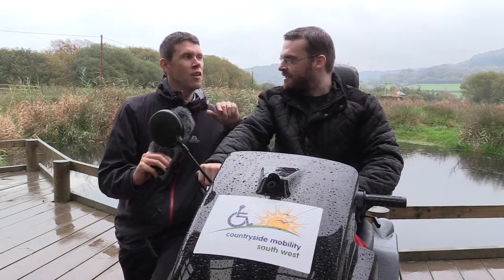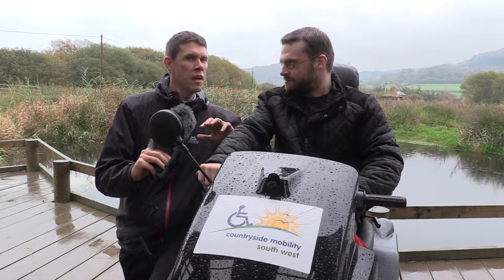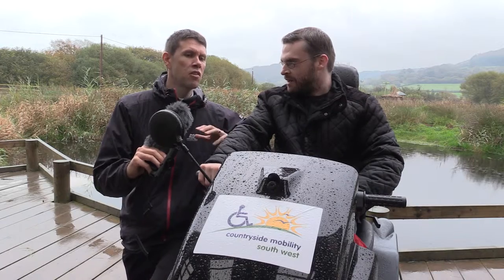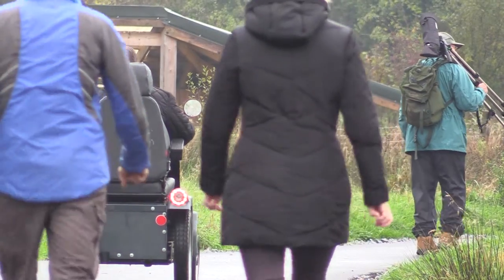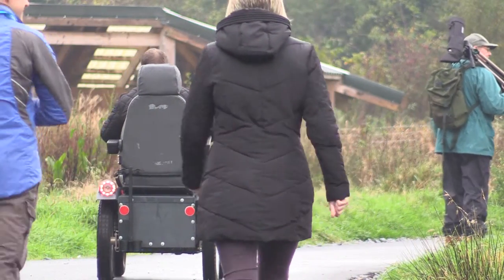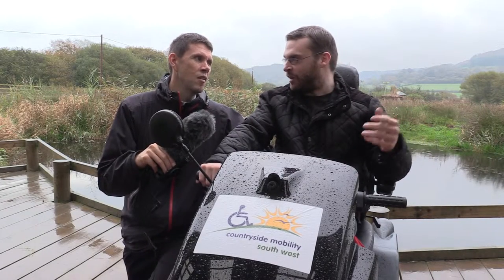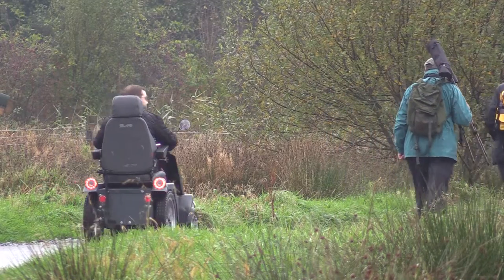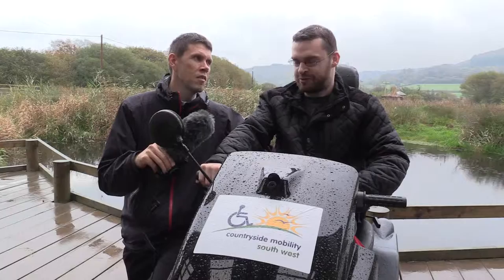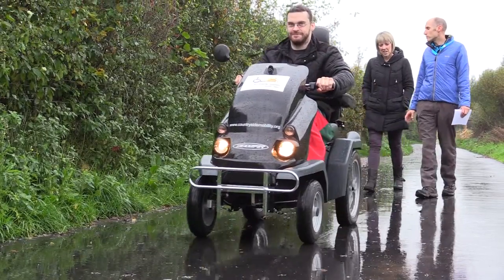Andrew, you're actually a wheelchair user yourself. For you, what difference does it make being able to use the tramper and access the countryside? Obviously with my wheelchair I could never get around — I don't actually get to get out into the countryside very much. So having something like this, having a tramper, means I can see things that I wouldn't normally get to see, really easily and smoothly. It's really valuable.